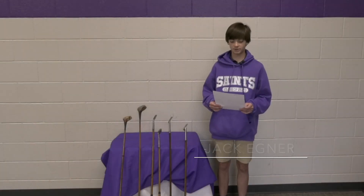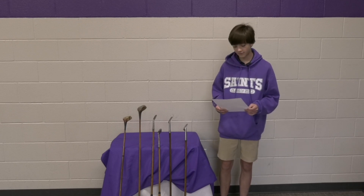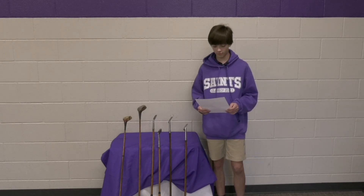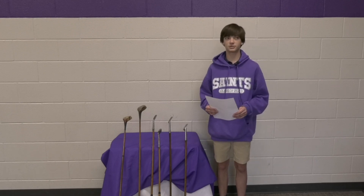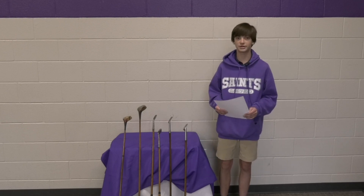Hello, my name is Jackie Agner, and for my portfolio project I did the evolution of golf equipment. My interest in golf has dated back to when I was about seven years old — I've always loved playing golf, which is why I chose it for my portfolio project. For my research paper, I researched all different types of golf balls, golf clubs, golf tees, and golf shoes through the ages and how they've changed.